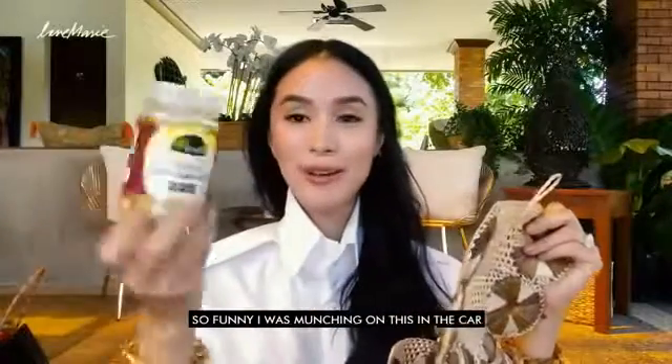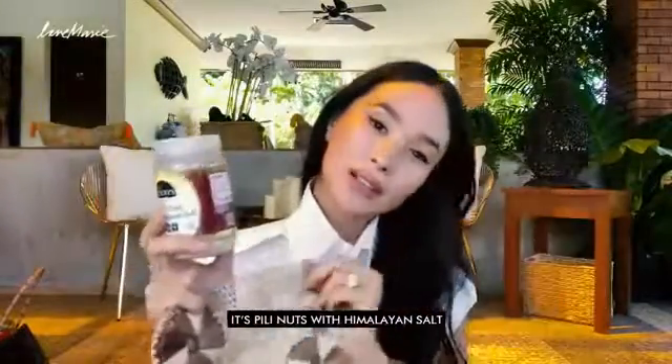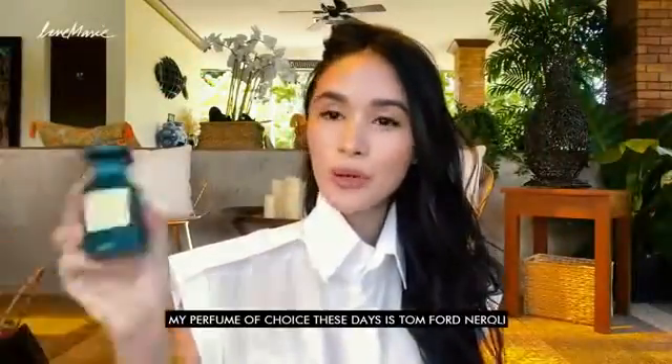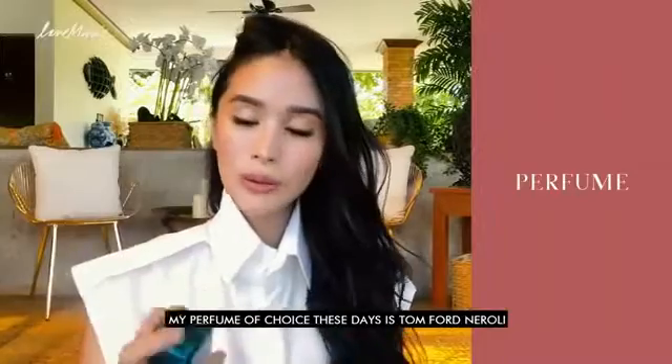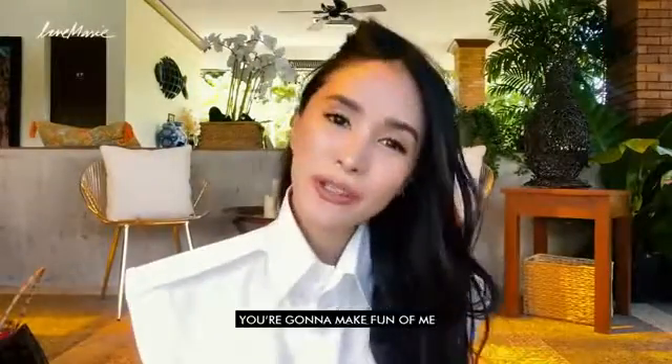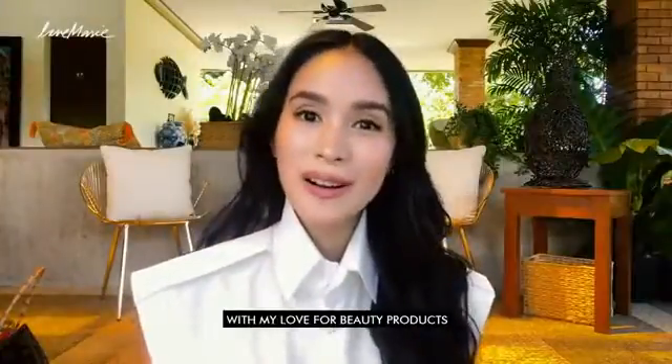What's in my bag? I was munching on this in the car — it's Peel Inats with Himalayan Salt, and I love it. My earphones — how can I live without Taylor Swift these days? My perfume of choice these days is Tom Ford Neroli. Cannot live without that. And you're gonna make fun of me, but I've always been honest about my ka-artehan — I do bring affordable clothes.